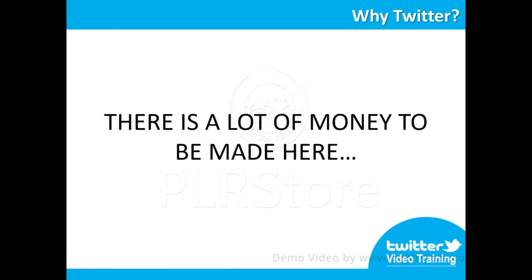When you see data like this, you've got to know that there is a lot of money to be made here. Many people might be talking about it, but very few can really teach how to productively position your business there and make money with it at the same time.